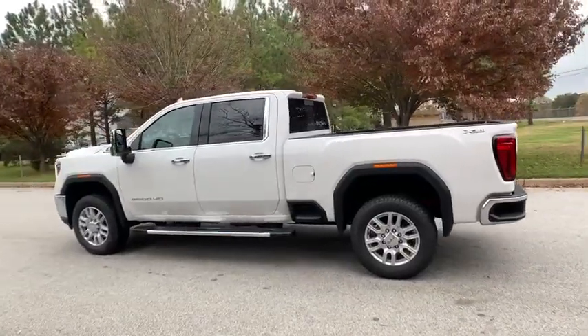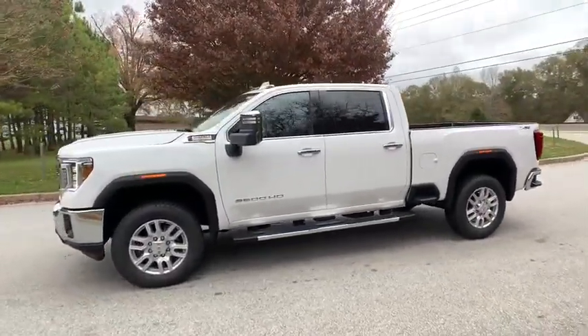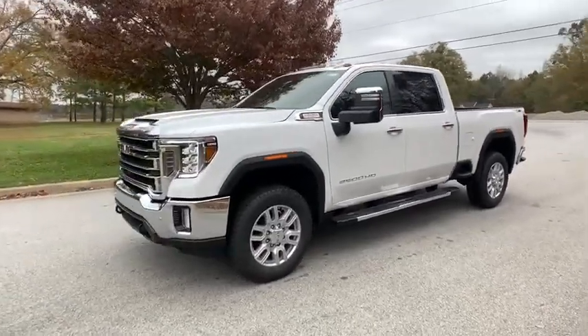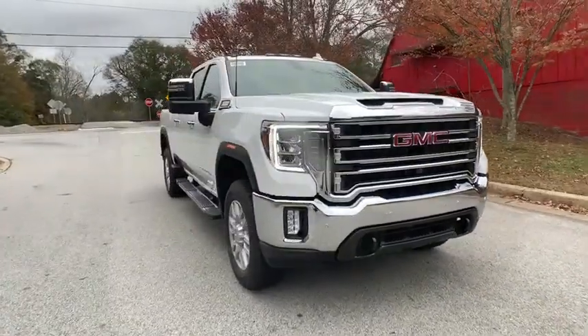Lane departure warning, tow hitch, anti-lock braking system, Bluetooth, power steering, four-wheel drive, four-wheel disc brakes, aluminum wheels, AM-FM stereo radio, universal garage door opener.